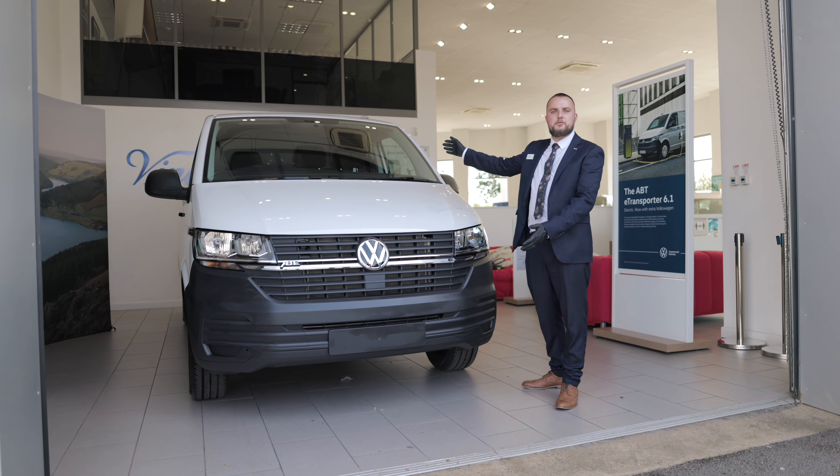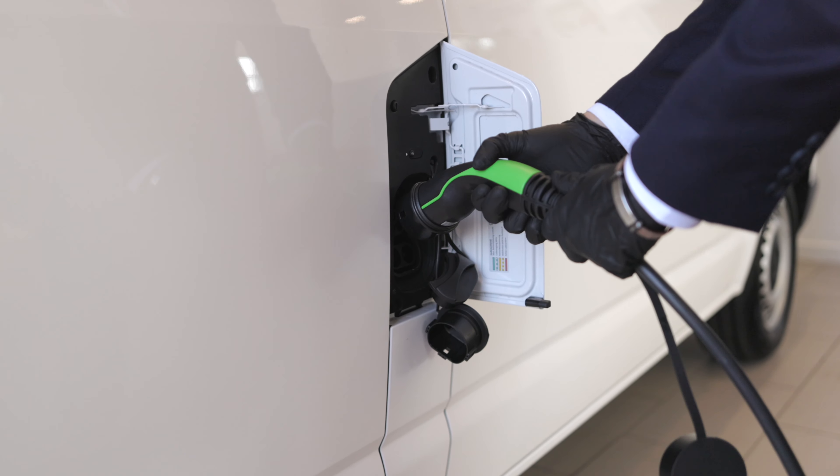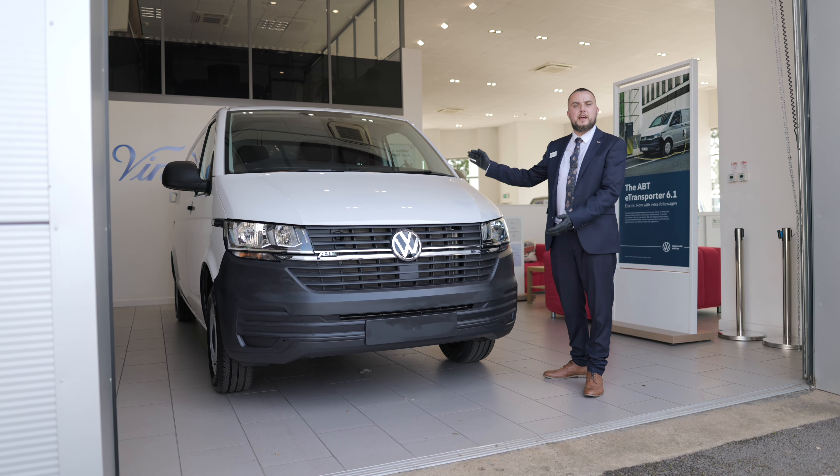So the all-new electric transporter — what's the difference? There are none. It's the same great vehicle, just electrified.